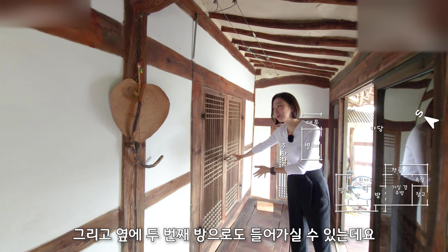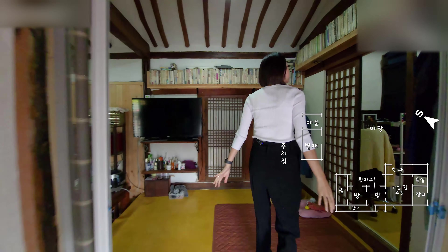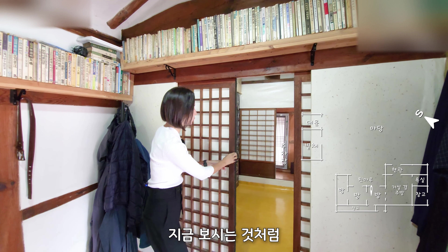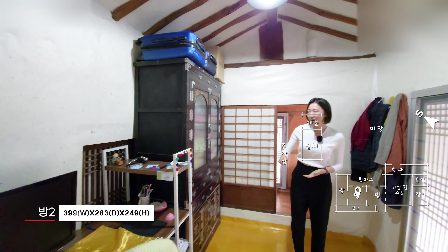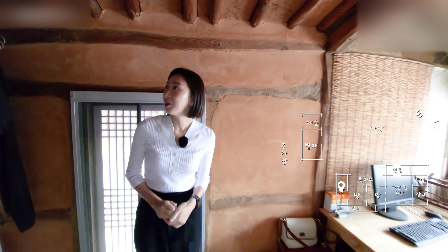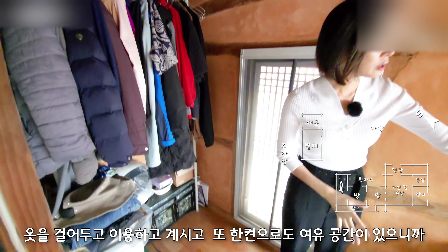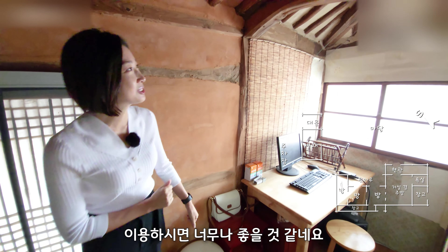그리고 옆에 두 번째 방으로도 들어가실 수 있는데요. 옆 방으로 들어갈 수 있는 출입문은 마루에서도 이용 가능하고, 방과 방 사이에 미다지문을 연결해서 들어가실 수가 있습니다. 여기는 장을 놓고 사용을 하고 계시는 공간입니다. 컴퓨터도 있고 약간의 취미방으로서 사용을 하고 계시는 모습이고요. 다음 옆 방도 있습니다. 여기는 드레스룸으로 사용을 하고 계시는 것 같아요. 옷을 걸어두고 이용하고 계시고 한켠으로 여유 공간이 있으니까 바느질, 작업실 공간으로도 이용하시면 너무나 좋을 것 같네요.